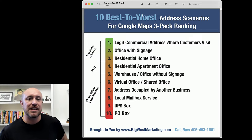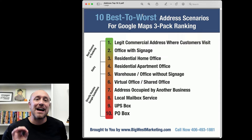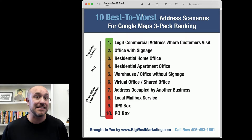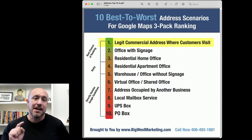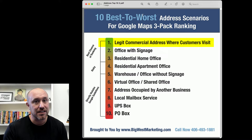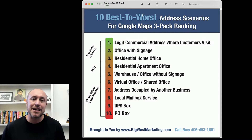I've pulled up a document called the 10 best to worst address scenarios for Google Map three-pack ranking. Number one, Google loves legitimate commercial addresses where customers can actually go and visit. Second, they like offices that have signage — if you can put a sign with your logo, branding, and phone number on the front door of your office, take a picture and upload it to Google.